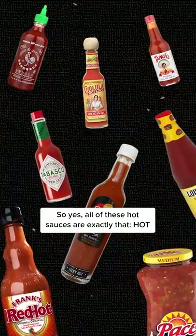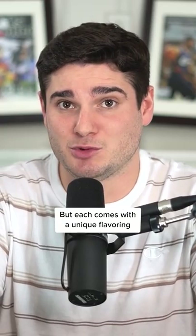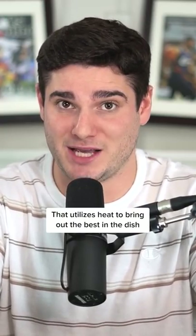So yes, all these hot sauces are exactly that — hot. But each comes with a unique flavoring that utilizes heat to bring out the best in the dish.